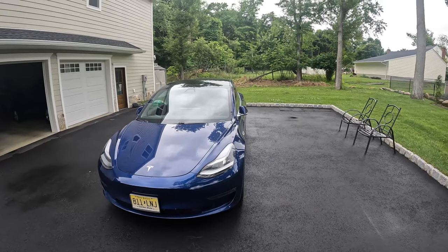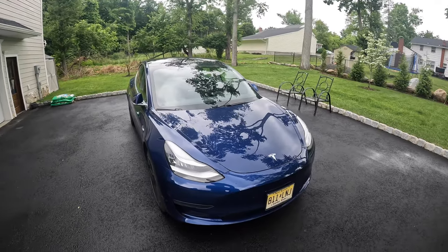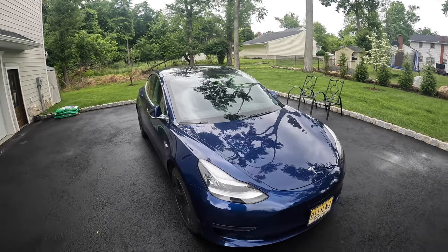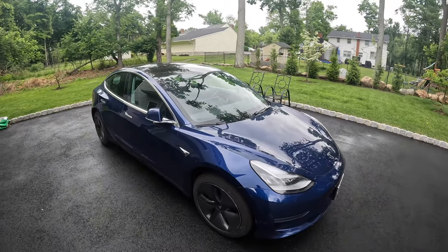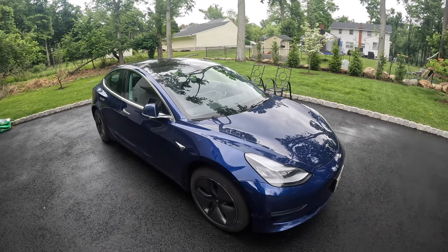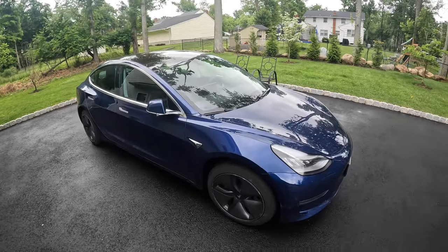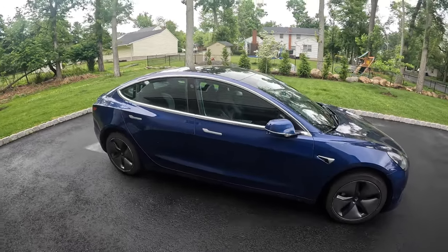I've absolutely loved it, though there are a couple of things that weren't so great. I've put just over 25,000 miles on this car — a couple of road trips but mostly local. It's been my commuting car and for short trips on weekends with the kids. We took it on two longer road trips up to Vermont for ski trips, once by myself and once with the twins.